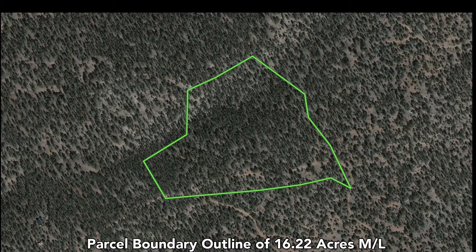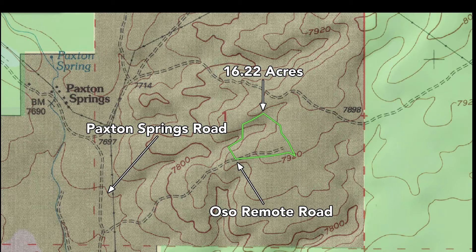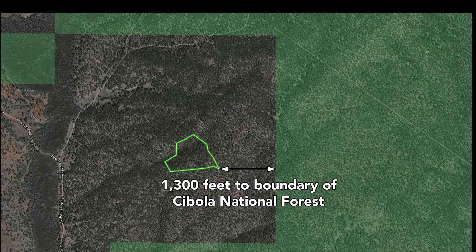This is a parcel boundary outline in green. Parcel size is 16.22 acres per legal description, and you have great access to the property via Paxton Springs Road, which leads you to Oso Remote Road, which runs through the southern portion of the property. And you are literally surrounded by the Cebola National Forest.